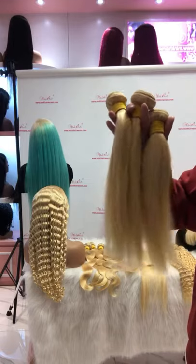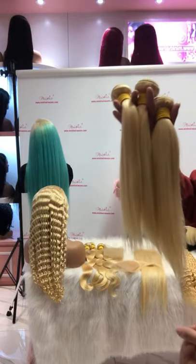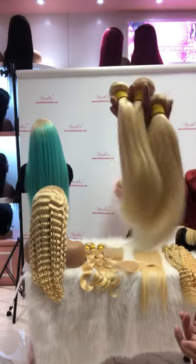We have lengths from 10 inch to 40 inch for our blonde hair, and we have four textures available: straight, body wave, deep wave, and thick curly.